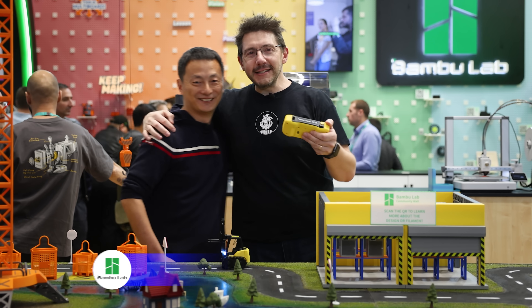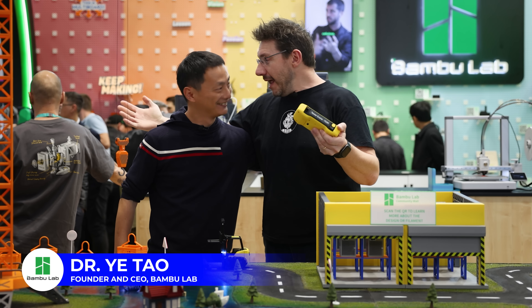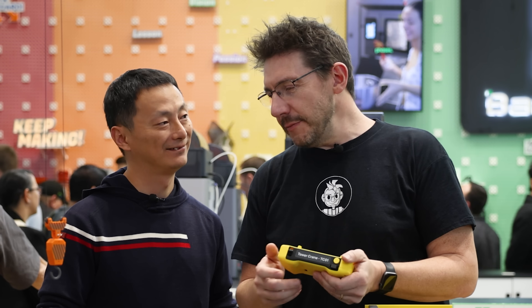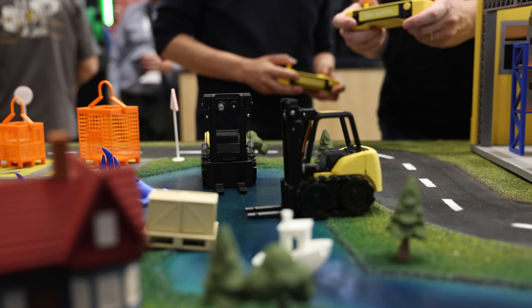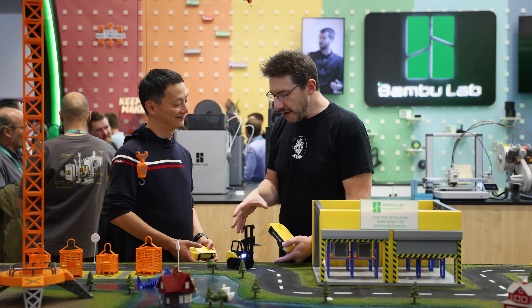We're at Formnext 2024 and I'm here with my new friend Turbo — Dr. Tau, CEO of Bambu Lab. We're here playing with some of the kits that Bambu Lab has to offer, and I want to concentrate on those while we talk about some other cool stuff.